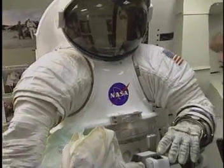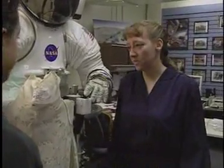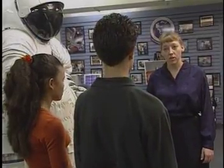The space suit looks big. It is big, and when an astronaut wears it, it inflates like a balloon to make it even larger. Why does it inflate? In space there's no air pressure, and without air pressure the astronaut's blood would boil. That doesn't sound good. No, it's not. So the space suit provides the air pressure the body needs to keep that from happening.